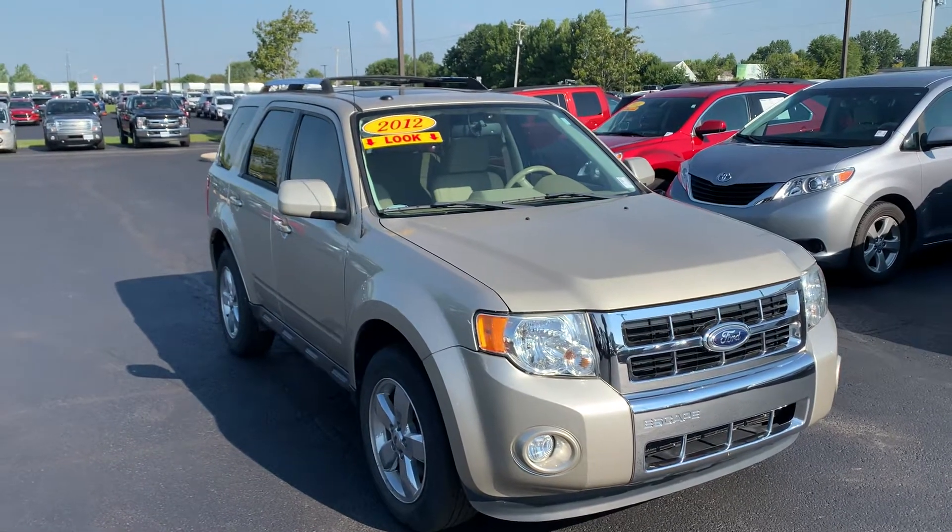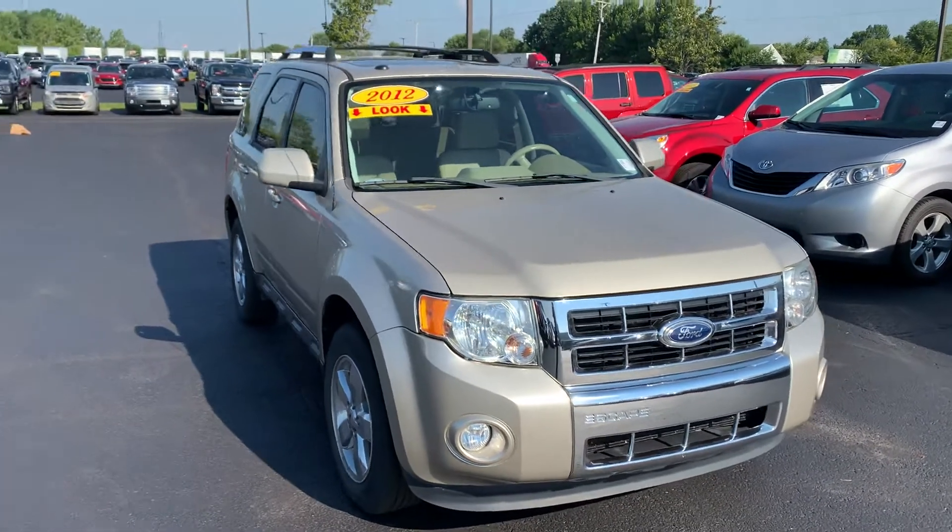Hi Vaughn, this is JB with Bill Estes Ford and this is the 2012 Escape that I was talking with you on the phone about.